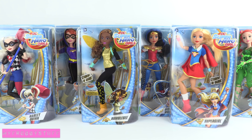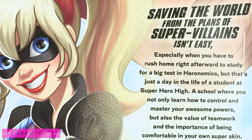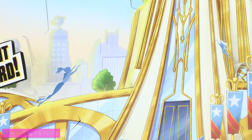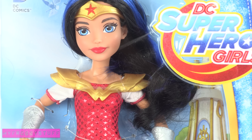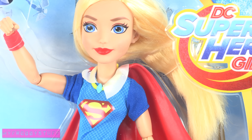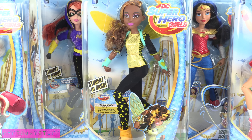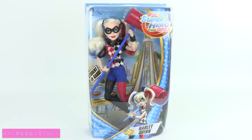These are DC Superhero Girls. Some of our favorite DC characters are going to high school at Superhero High, where they learn how to control their powers, the value of teamwork, and the importance of being comfortable in their own super skin. We found these dolls at Target for $19.99. Now let's take a closer look.